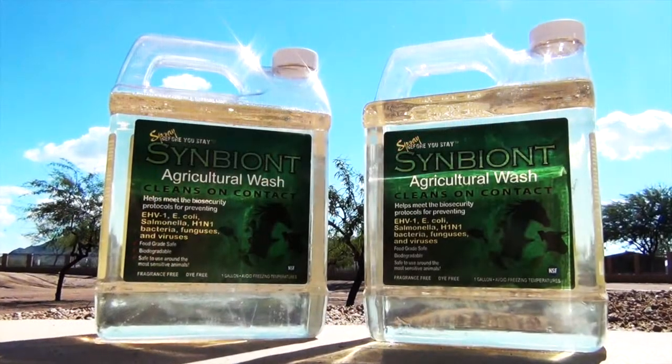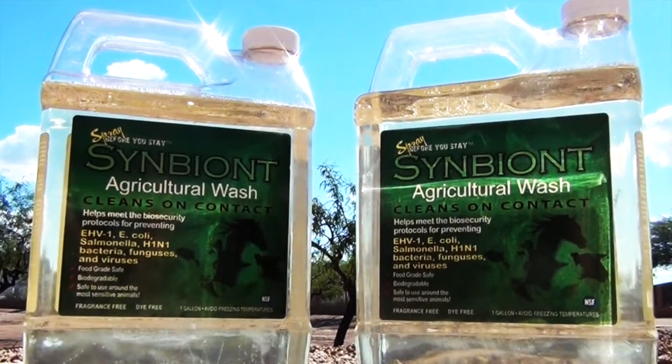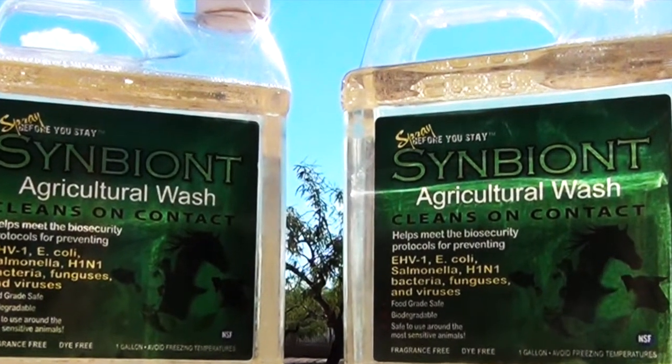Hi, I'm Tim Lynch. Welcome to Queen Creek and Horseshoe Park Equestrian Center. We're here today to talk about Symbiote Agricultural Wash. It's one of the most important new parts of our maintenance program here at Horseshoe Park.